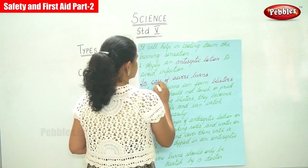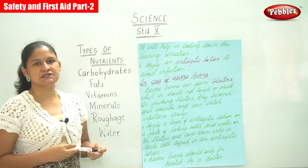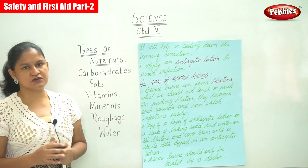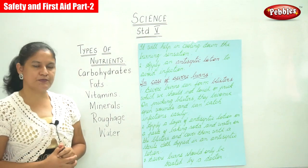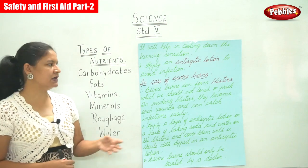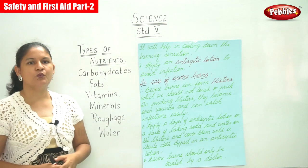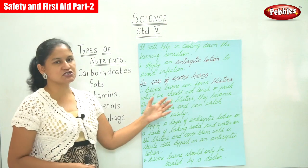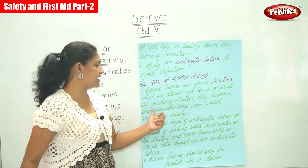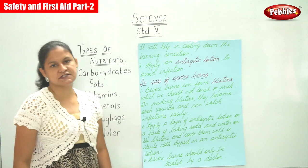In case of severe burns, there will be an immediate appearance or formation of blisters, which should not be touched or pricked. On pricking the blisters, they become open wounds and can catch infections easily.